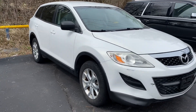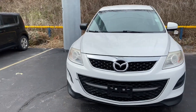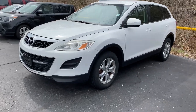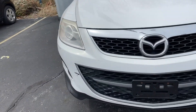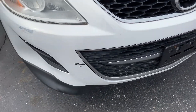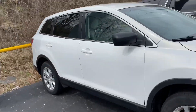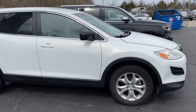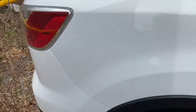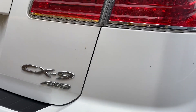This is Jacob here at Premier Pre-Owned. I'm showing you a beautiful Mazda CX-9. We got this on a trade-in — they bumped into a trash can or some sort of bin on the front end. It is priced accordingly. Here is the back end with the CX-9 and all-wheel drive badge.